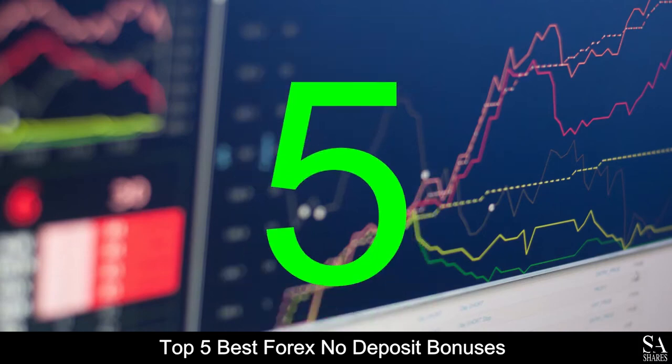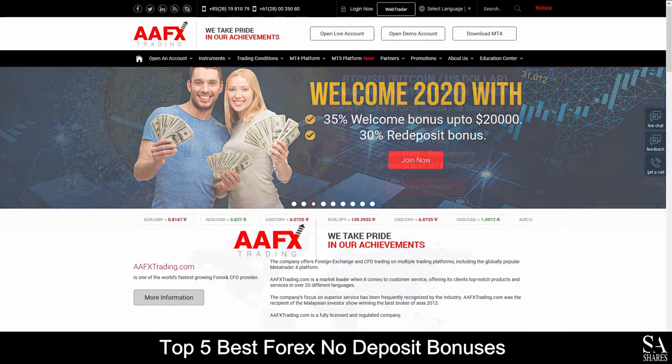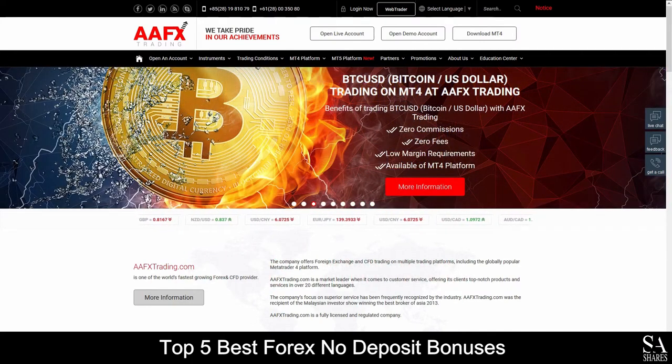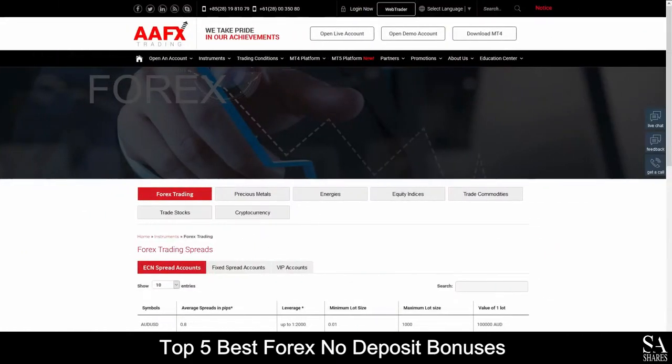At number 5 we have AAFX. AAFX is an online, fully regulated financial broker located in Hong Kong that specializes in trading through Forex, Precious Metals, Energies, Equities, Commodities, Stocks and Cryptocurrencies.